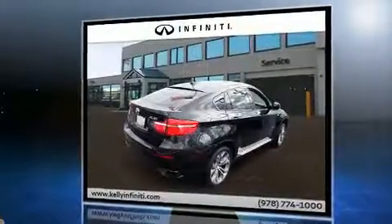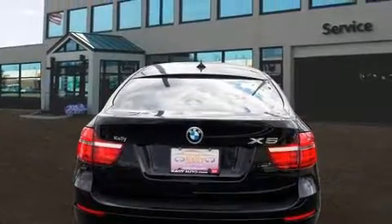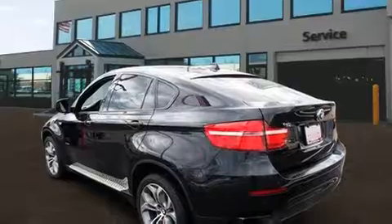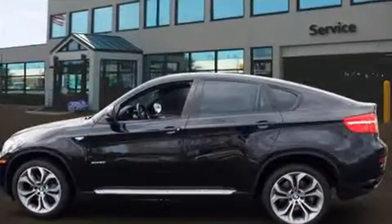BMW made sure to keep road handling and sportiness at the top of its priority list. It features an automatic transmission, all-wheel drive, and a powerful eight-cylinder engine. A turbocharger is also included as an economical means of increasing performance.